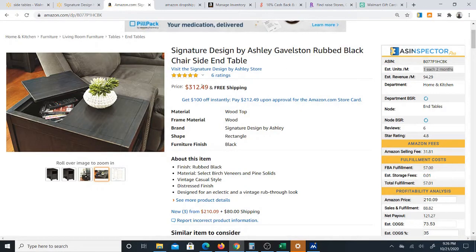And look, it has great ratings up top. Now, even though the estimated sales are only one each two months, I can tell you from experience I've listed plenty of products that say one each two months and they actually end up selling several times a month, especially if you lower the price, which actually increases your sales.